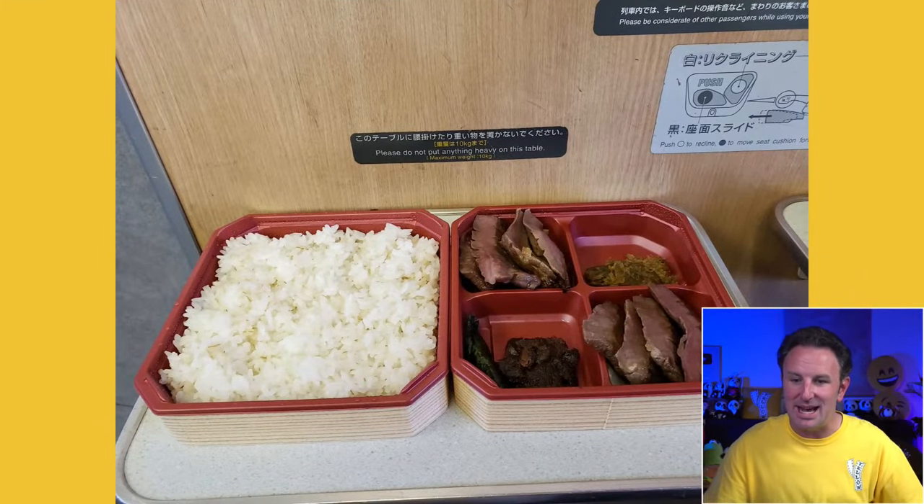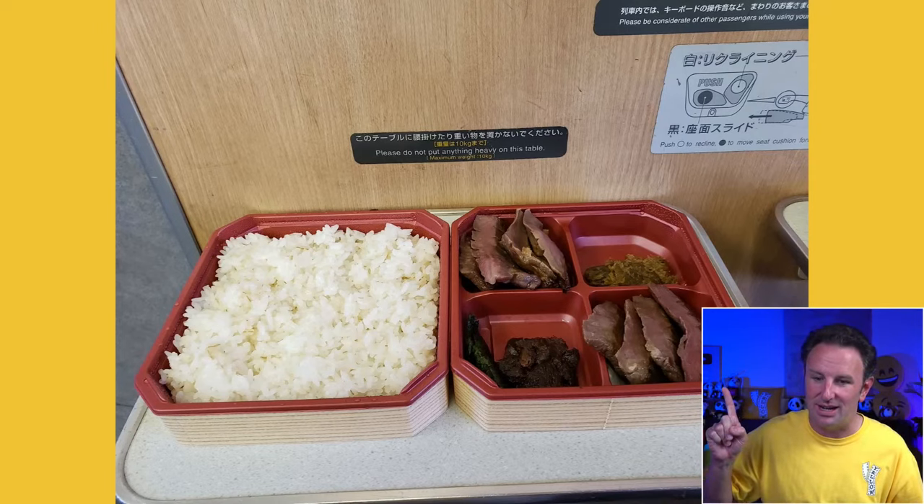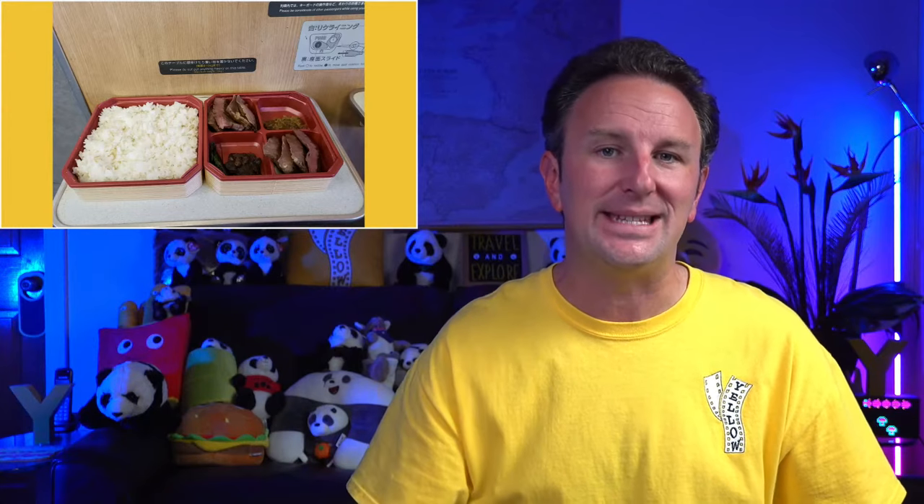Different regions have different Eki Bens. I would buy them before you get on board — you don't know what you'll get when you're on board and they might sell out. Although you will see some trains that roam around with food carts, and we've gotten some really good gyoza and things like that on trains. Some trains also have vending machines where you can buy drinks.